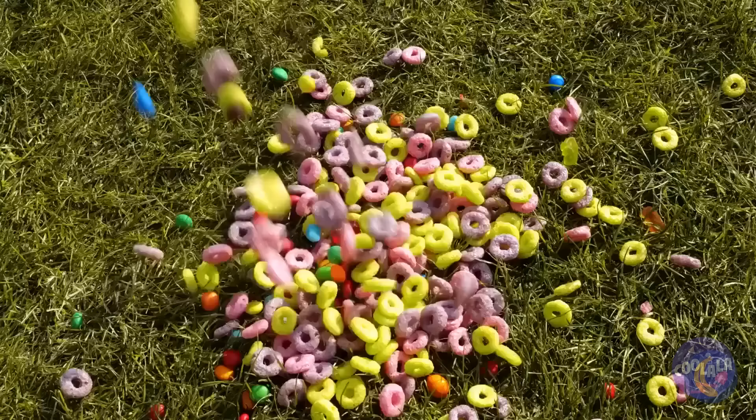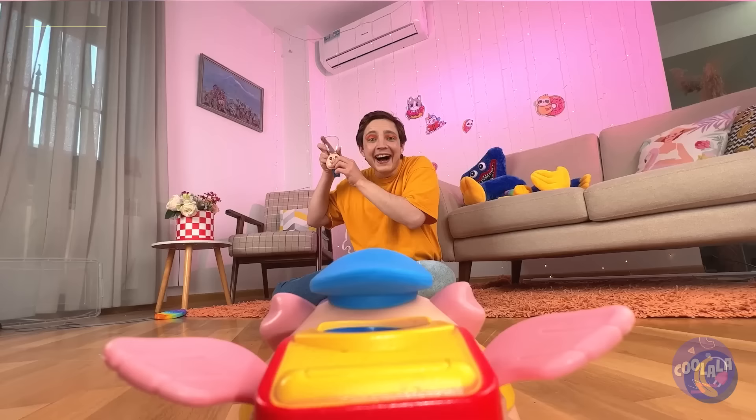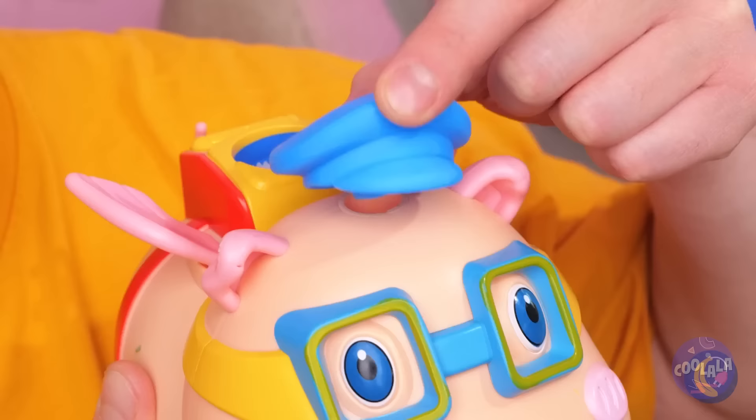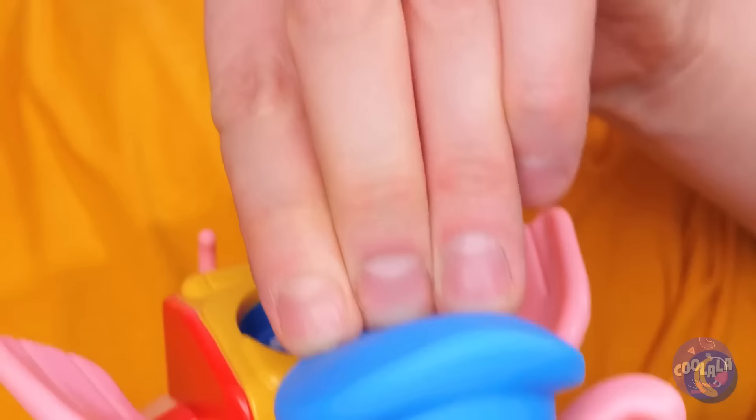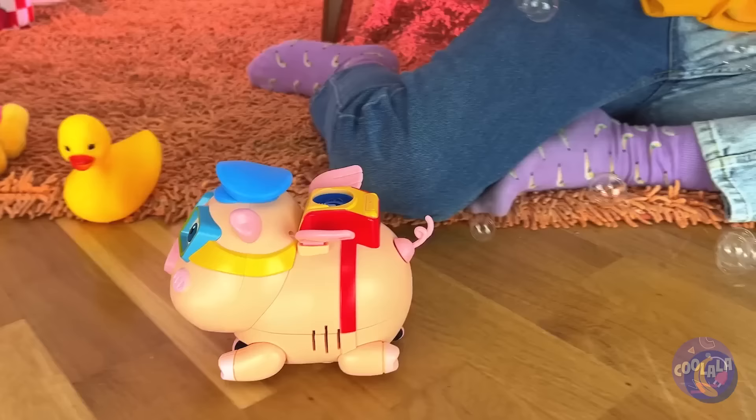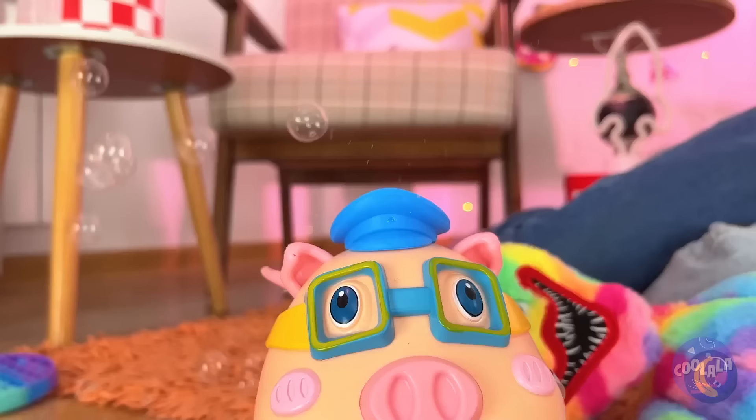That's one way to get to the prize fast. Just one touch and you'll get a brand new toy — a bubble pig. Fill it up with some solution. Just put his little cap back on and watch the show. Look at him go — he's like a little steam engine.